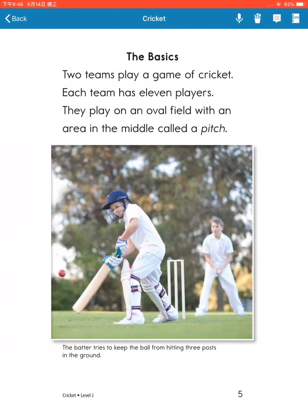The basics. Two teams play a game of cricket. Each team has 11 players. They play on an oval field with an area in the middle called a pitch.